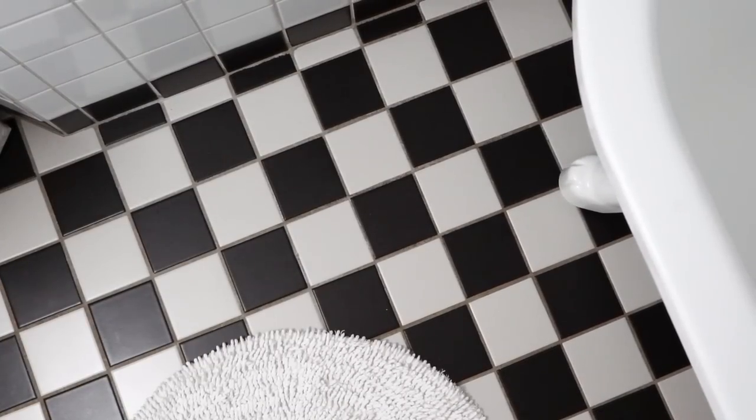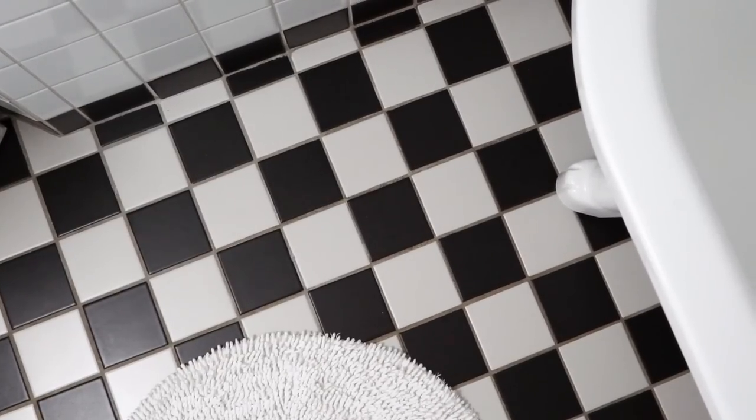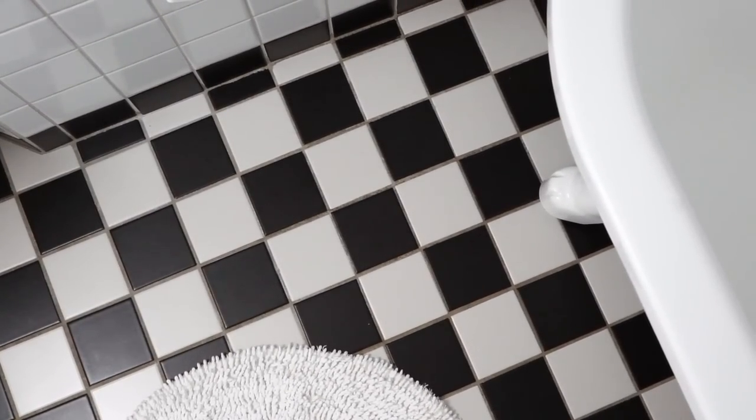The floors in here are checkered black and white tiles — not something I would have picked myself, but I like the look. Black is tricky though, because you can see every little speck on there, so I'm constantly mopping in here.